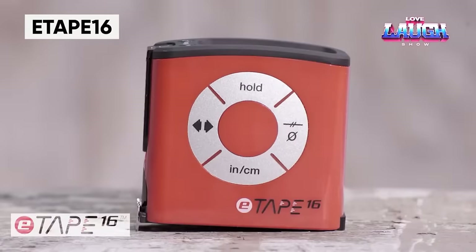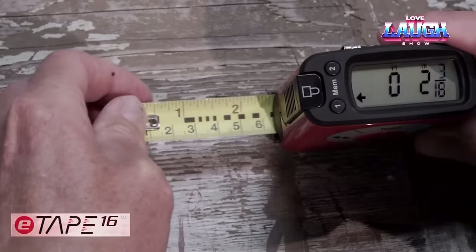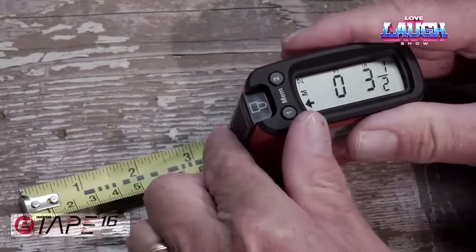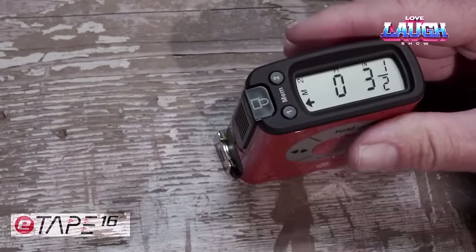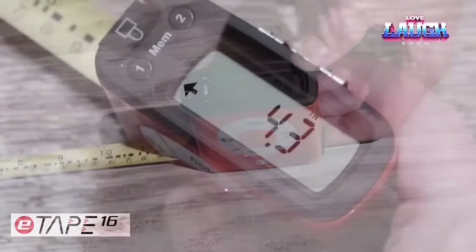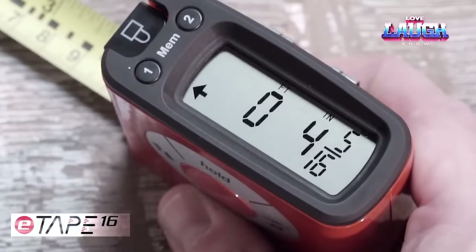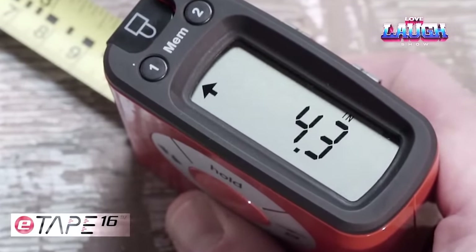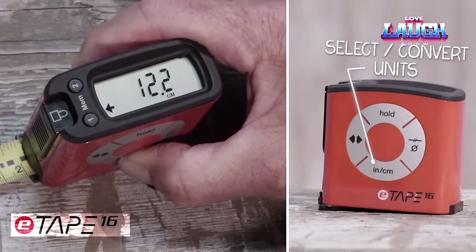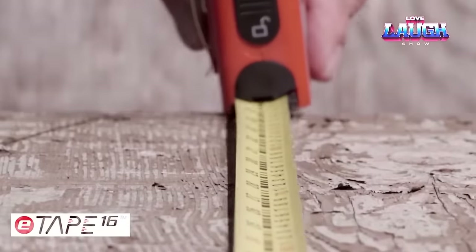The E-Tape 16 is a modern electronic measuring device that provides accurate measurements. It features a digital display for easy reading of results and automatic recording of measurements. Additionally, it automatically tracks size and temperature changes for more precise results. The E-Tape 16 is lightweight and easy to use, making it an ideal tool for both professionals and hobbyists. It is an innovative and convenient device perfect for use in construction, architecture, renovation, design, and other areas where precise measurement is required.